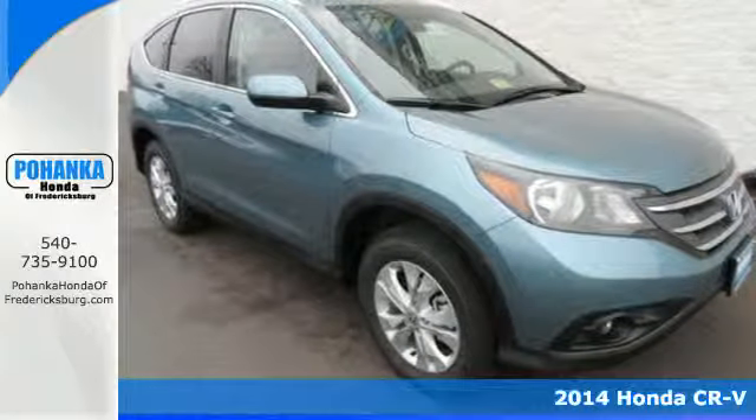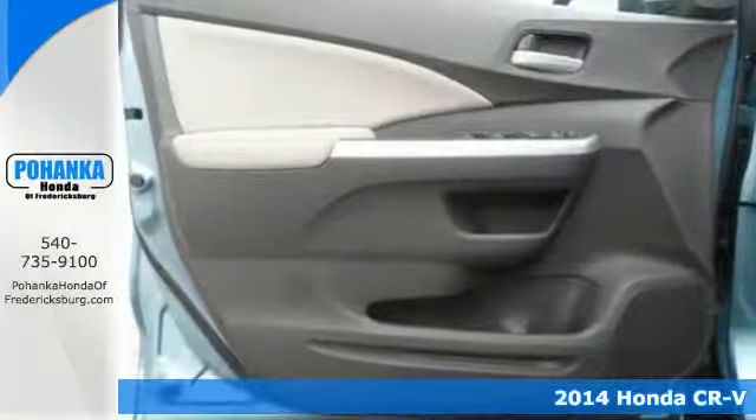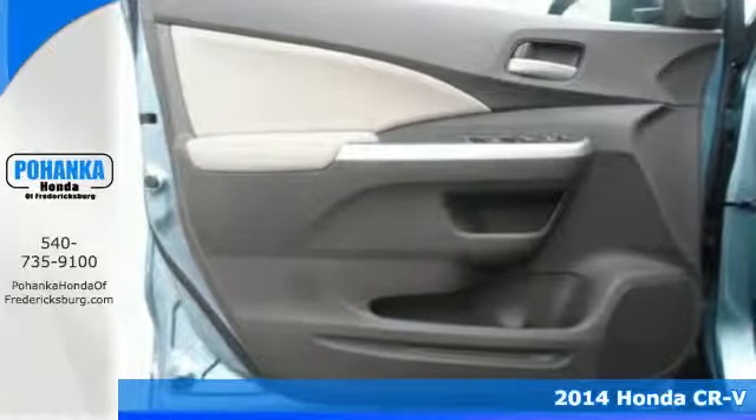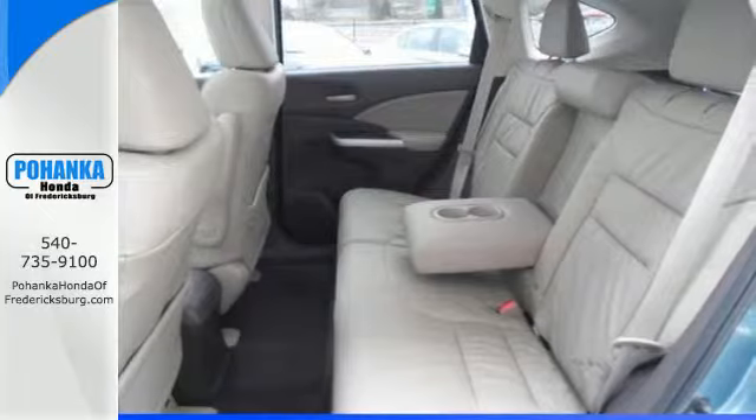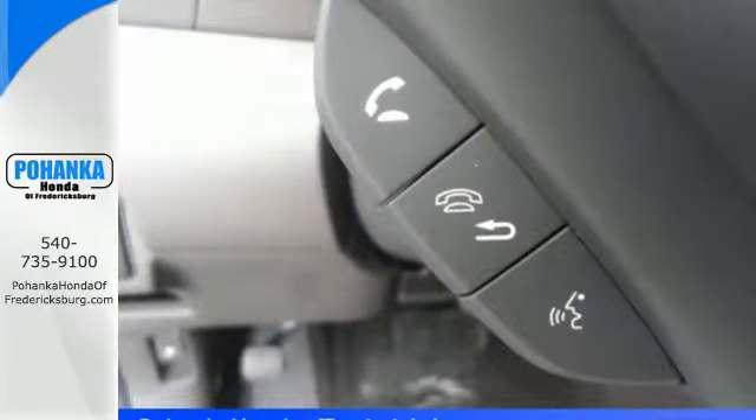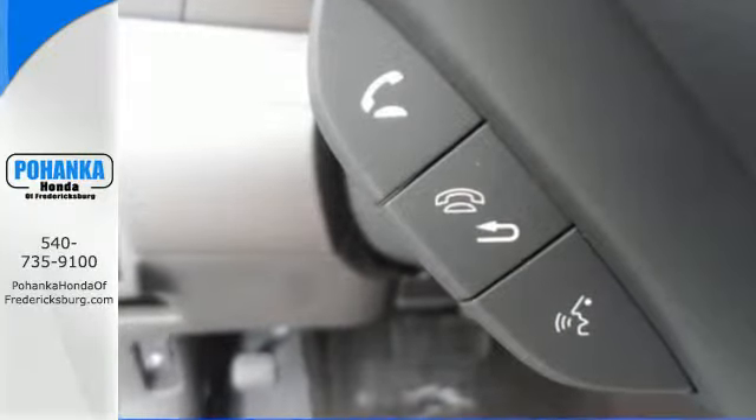It's a 2014 Honda CR-V. Have more fun and spend less with this versatile CR-V. Eco Assist is a welcome technology, and the Trip Computer will keep you up to date with your overall efficiency.